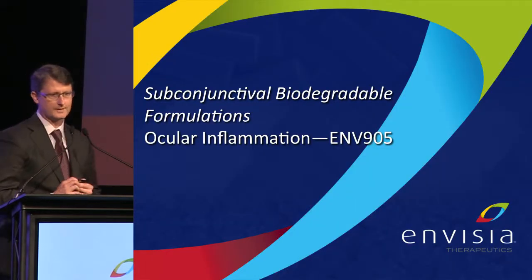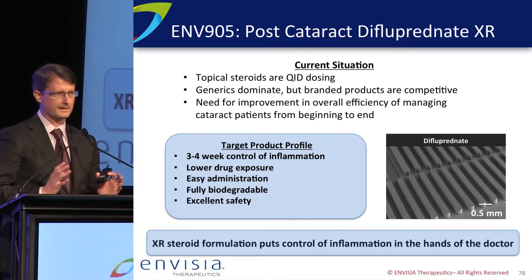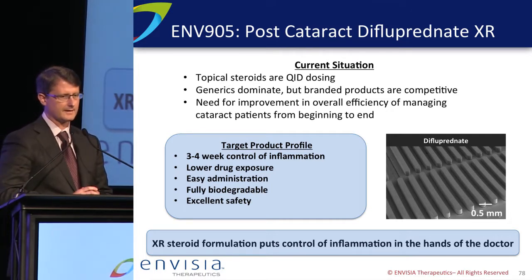Our second program, ENV905, is a biodegradable sub-conjunctival formulation of difluprednate. In the cataract world, pretty much everyone gets on a topical steroid or NSAID post-surgery. We're trying to make this simpler — providing lower drug exposure and three-to-four week control over inflammation, putting it in the hands of the doctor rather than the patient and eliminating all the hassle of drops in this situation.